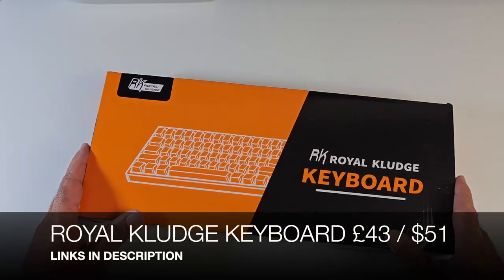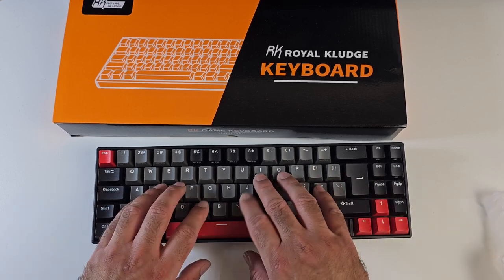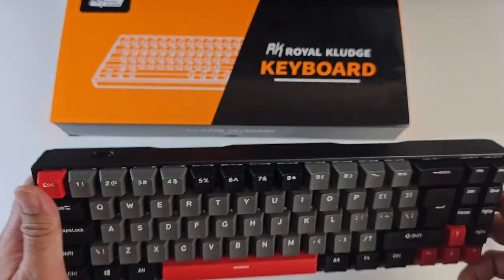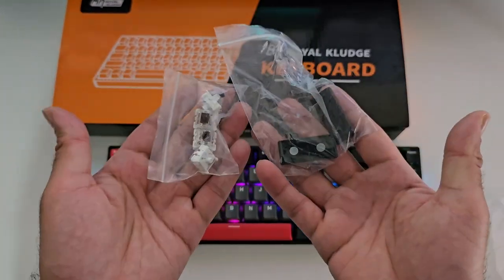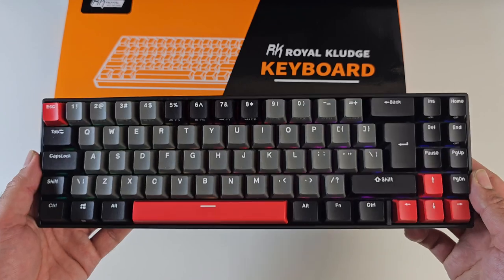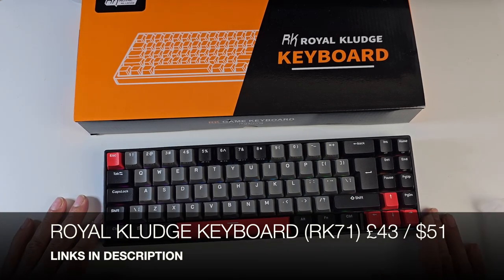Here we have a brand new wireless mechanical keyboard by Royal Clutch — one of the most compact mechanical keyboards I've ever seen, with 71 keys. It features three connection modes: Bluetooth, 2.4GHz wireless with included dongle, and USB Type-C wired. RGB backlights are fitted into this compact design and the keys are hot-swappable. The internal battery gives up to 13 hours of usage with LEDs on the lowest setting. It supports multi-platform — Windows, Mac OS, Android, iOS, iPad and more. A really nice compact mechanical keyboard with RGB and decent battery life.